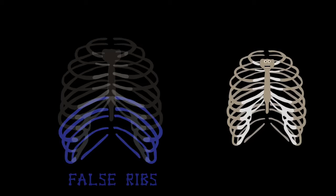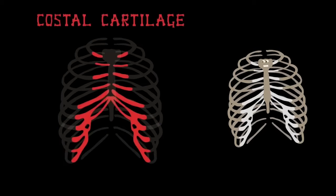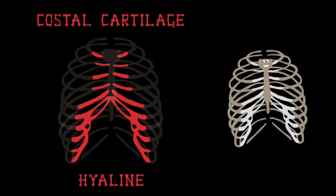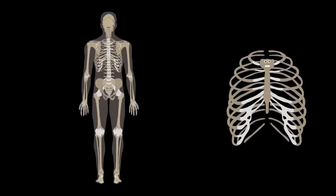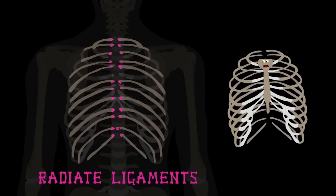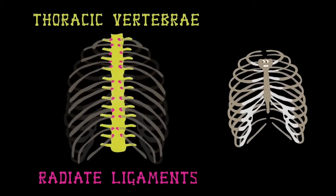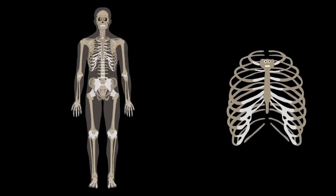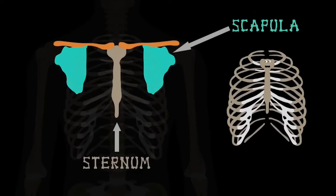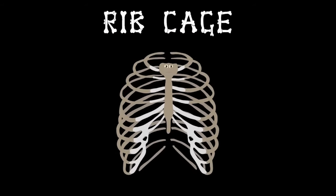Costal cartilage connects the false ribs to the front — this cartilage is transparent and called hyaline. When you look at the back of the human body, all ribs connect to the spine. At the head of each rib, the radiate ligaments attach the rib cage to the thoracic vertebrae. Back at the front, the two clavicles attach the scapula to the sternum and play an important role.